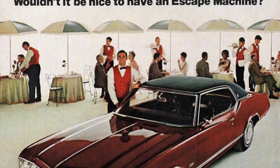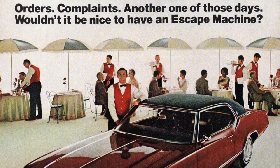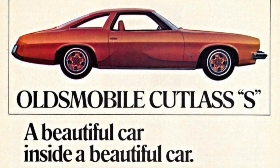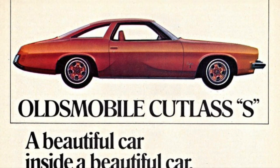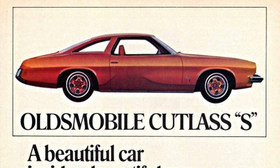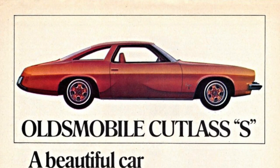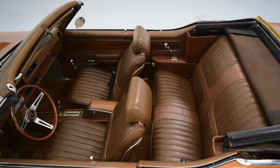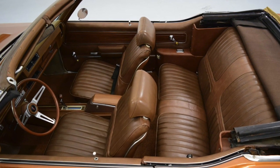The Oldsmobile Cutlass was a handsome but still affordable car, which made it North America's top-selling car of the decade. This timeless classic had it all: a powerful engine, a roomy interior, and a stylish body. It was a mainstay for the American middle class and Oldsmobile's bread and butter. The 1972 convertible model, a thing of beauty, captured a solid 16% of the entire convertible market.